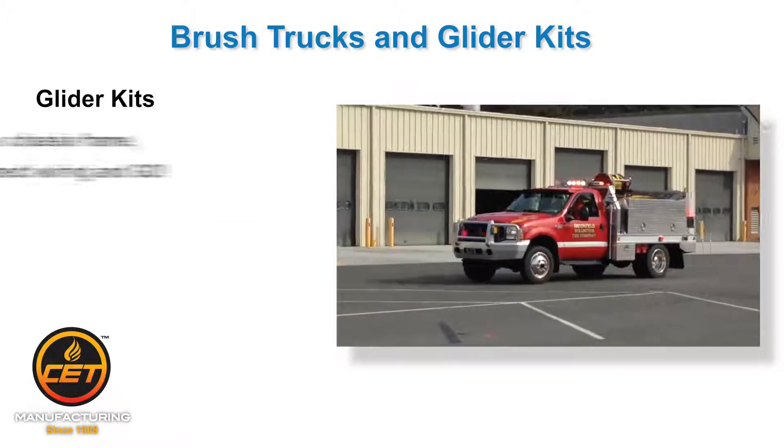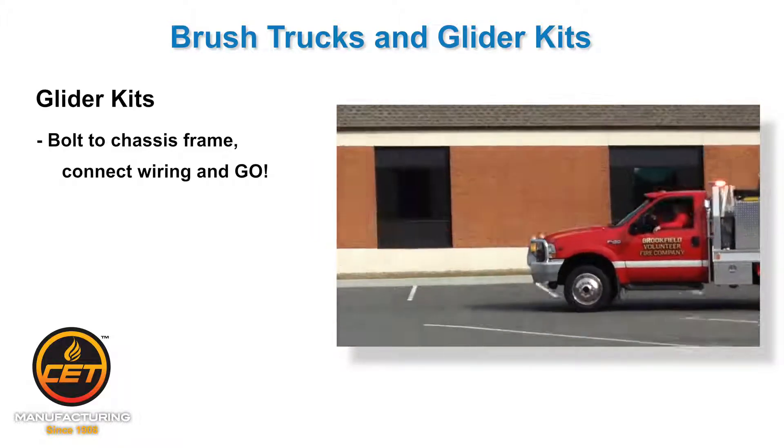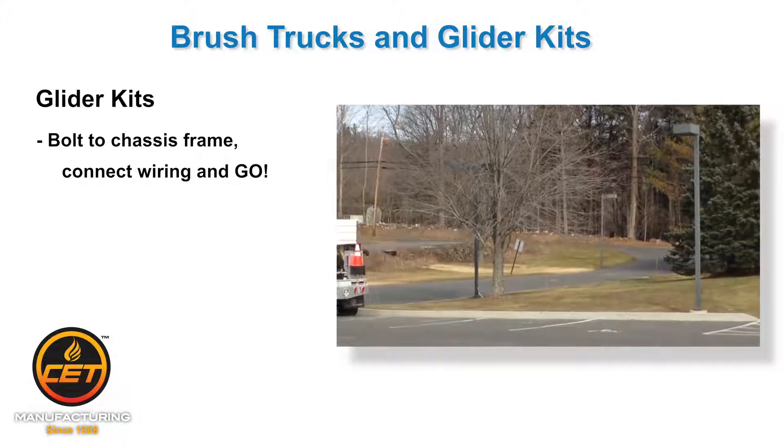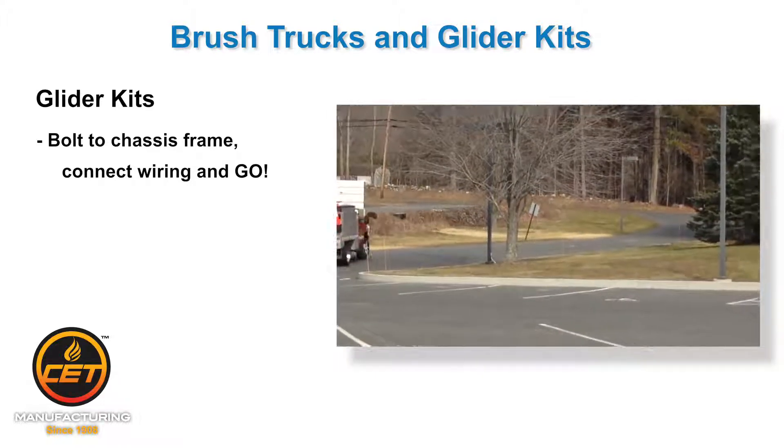All you have to do is mount and bolt the entire pre-built unit to the chassis frame, which includes the drop-in unit with tank, pump, hose reel, manifold, and storage compartments. Connect the wiring and go fight fire!